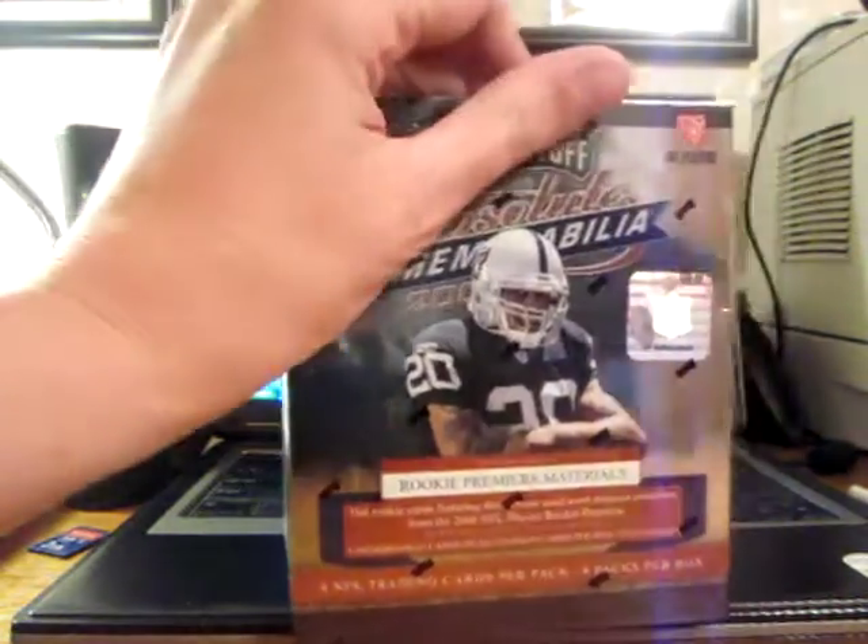What's going on YouTube? I'm going to sit here and come back with another Black Break — Absolute Memorabilia. Good luck everybody.